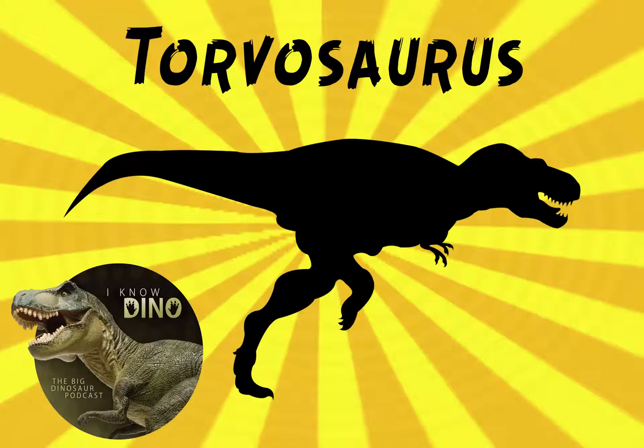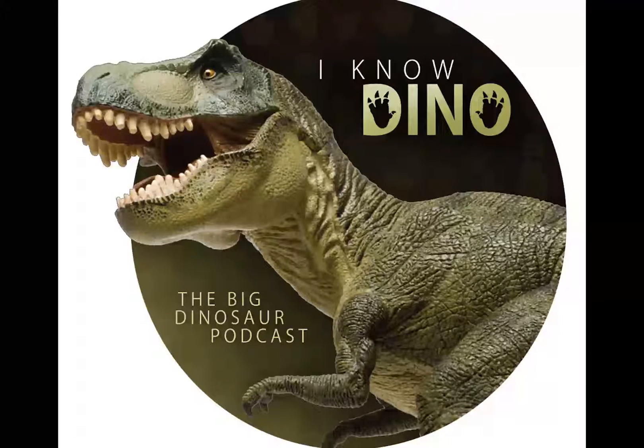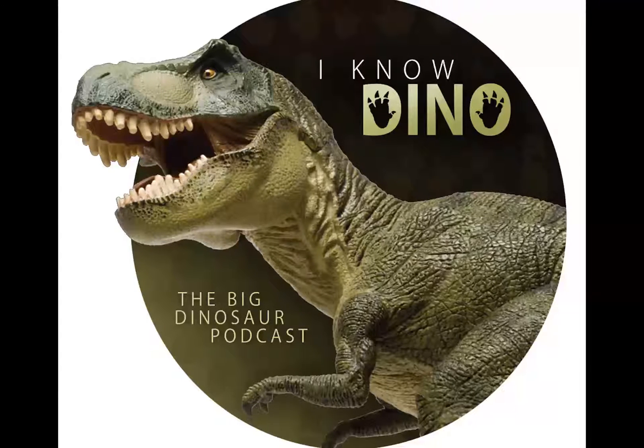Our dinosaur of the day is Torvosaurus gurneyi. Torvosaurus means savage lizard, and gurneyi is named after the paleo artist James Gurney, who created Dinotopia, which was published in 1992. That was by far my favorite dinosaur book when I was a kid, so I think this is pretty awesome.